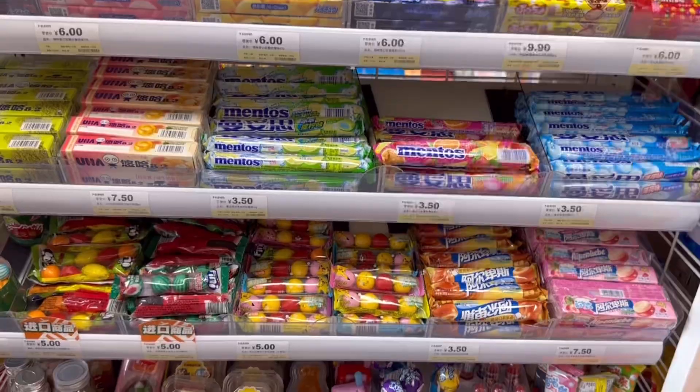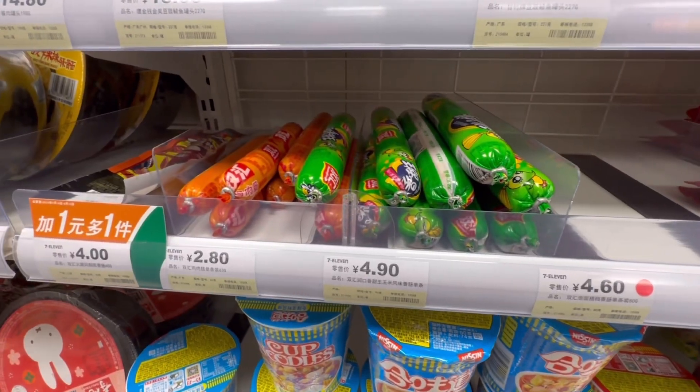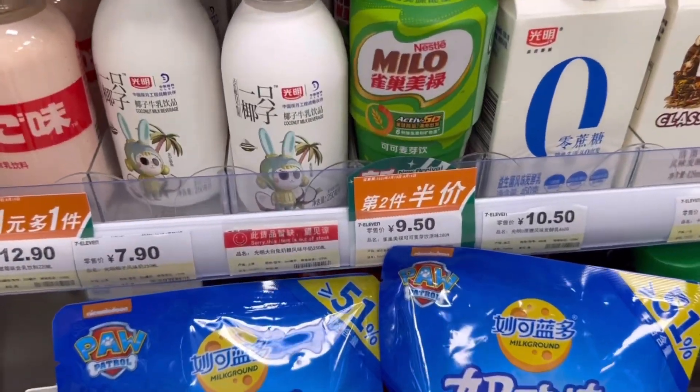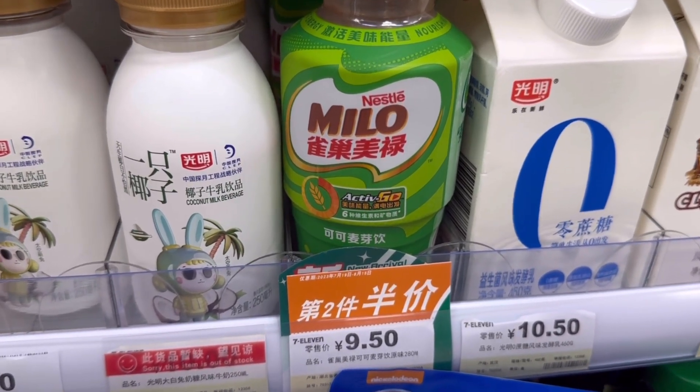7-Elevens in China sell alcohol as well. Oh my god guys, I think this is the first time I'm seeing Milo here for $9.50. And I think if you buy two, the second one is half price.